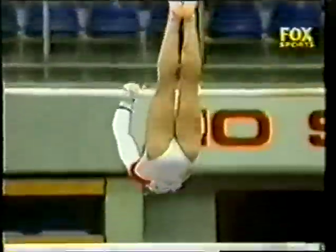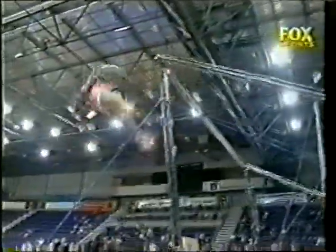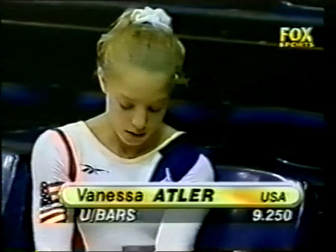Great dismount here — very few girls doing it. Full twist in first salto in stretch position. And Atler picks up a 9.250.